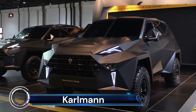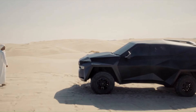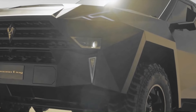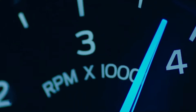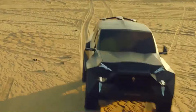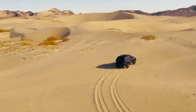The Karlmann King stands as the epitome of luxury SUVs, boasting a price tag that starts at $1.85 million for the standard version, earning it the title of the world's most expensive SUV. This high-end vehicle is a marvel of design and engineering, featuring a 6.8-liter V10 engine that delivers 398 horsepower.